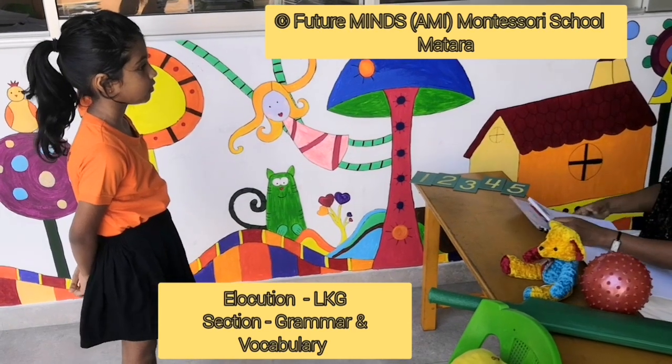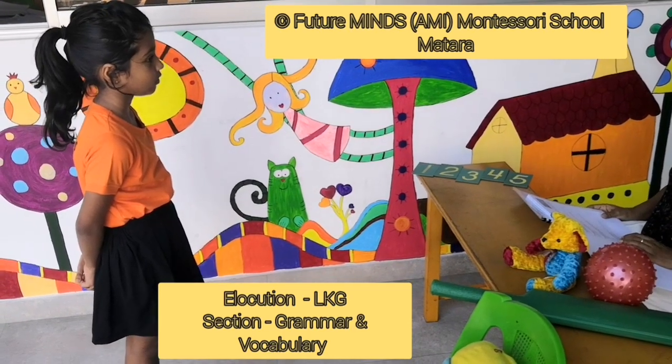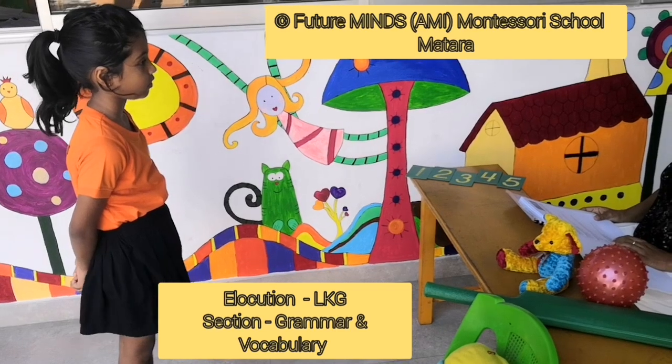Pre-introductory grammar and vocabulary for LKG classes D, E, and F.